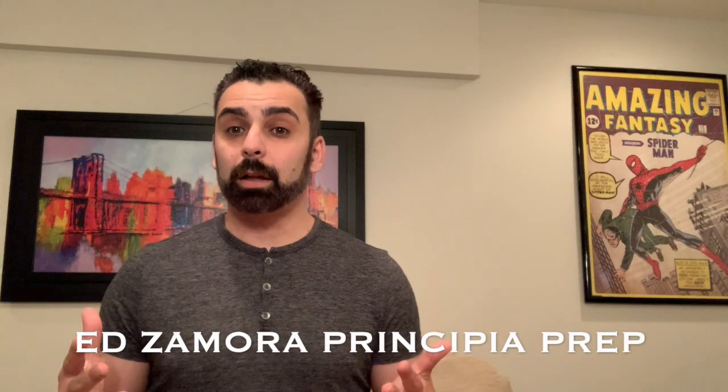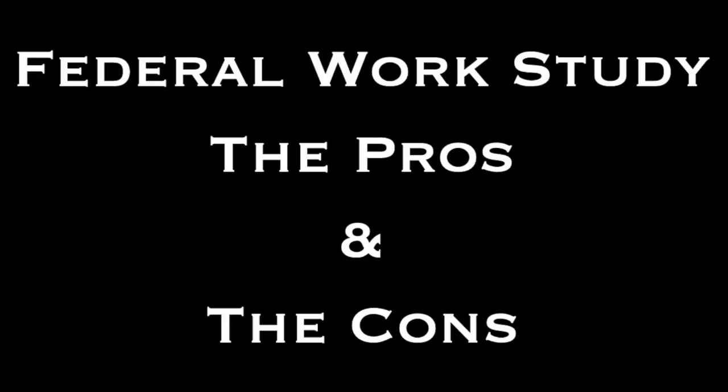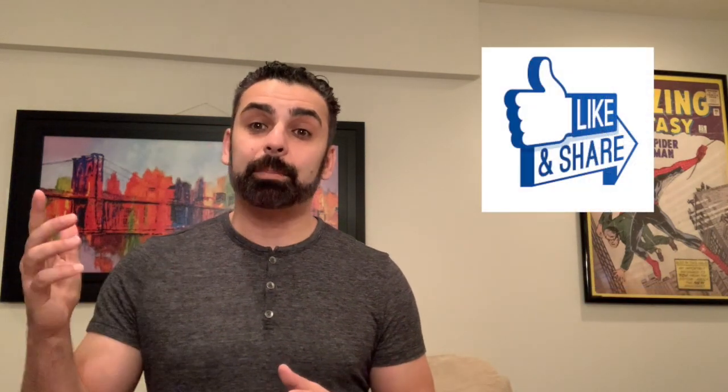Hi and welcome back to the channel on the college process. My name is Ed Zamora from Principia Prep, and today we're going to be discussing the work study program — how it works, the benefits, the pluses, the minuses, and everything in between. If you are looking for more college content, please hit the description button down below and click the like button.